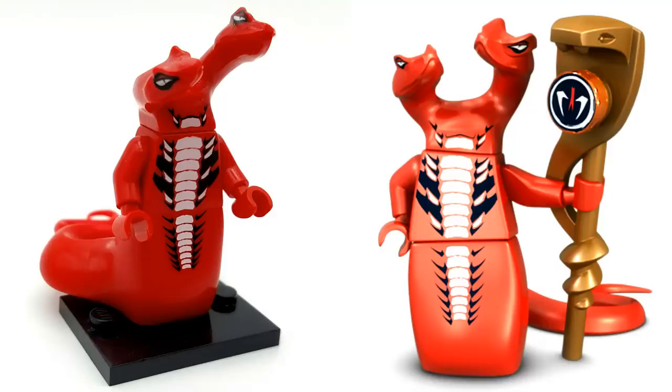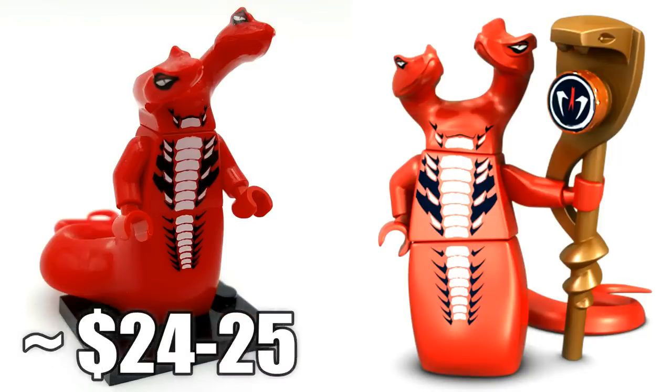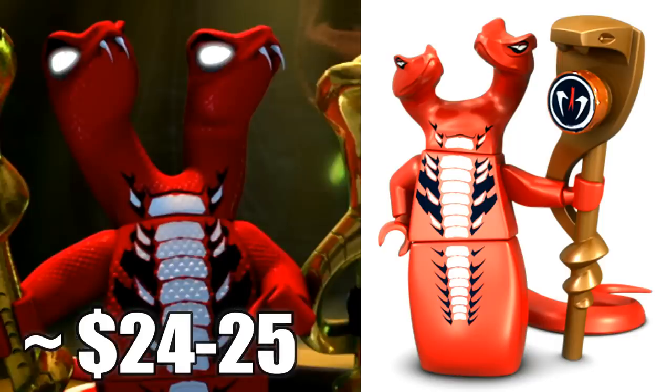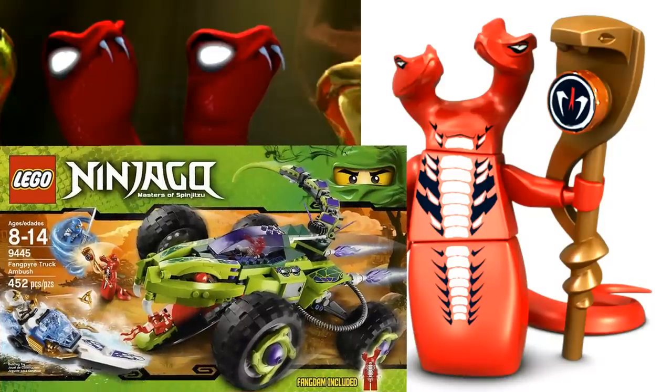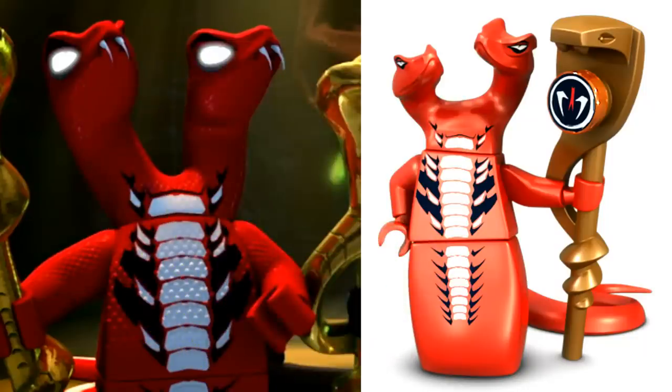Next up at number 5 is another snake general — this is Fang-Tom, leader of the Fangpyre tribe. This minifigure has an extraordinary molded headpiece with two snake heads coming out of the top. He was one of the fan favorites back in 2012 and now retails for around $24 to $25. This minifigure only came in the Fangpyre Truck Ambush set, which was just a $50 set at the time — making it interesting that Fang-Tom actually out-values Skalidor, who came in a $120 set.